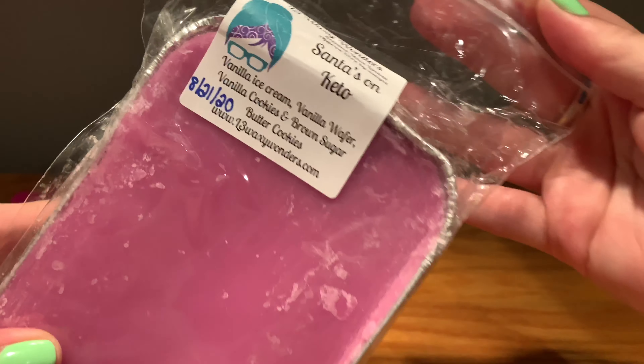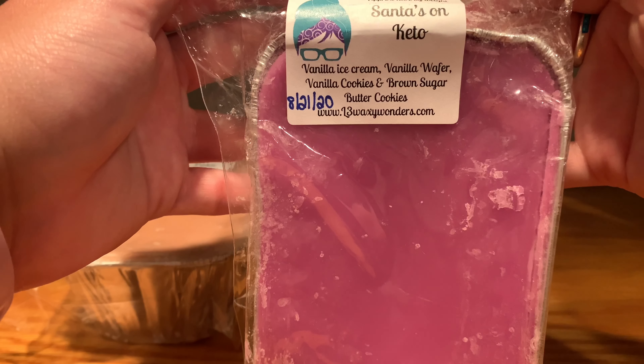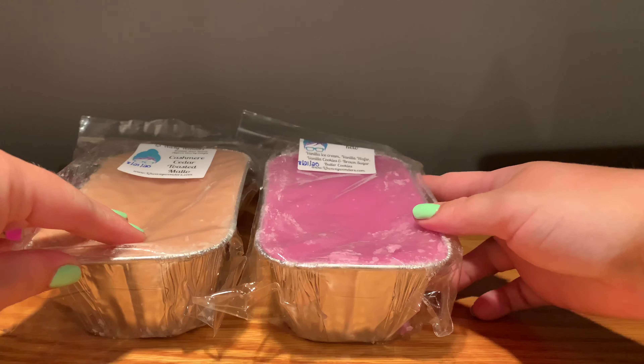Next we have Santa's on Keto, which is vanilla ice cream, vanilla wafer, vanilla cookies, and brown sugar butter cookies — basically her 'Don't Cross Streams' with brown sugar and butter cookies. It's a gorgeous purple. I've strayed away from this for so long because I had a blend with it that smelled like nacho cheese, but this is a freaking phenomenal vanilla heaven — really sweet cookie heaven. If you've tried her 'Don't Cross Dreams,' it's similar but different because of the butter cookies and brown sugar. Really lovely.